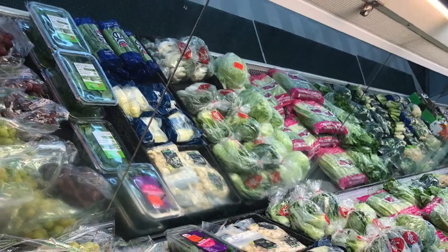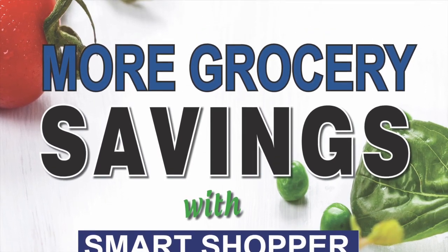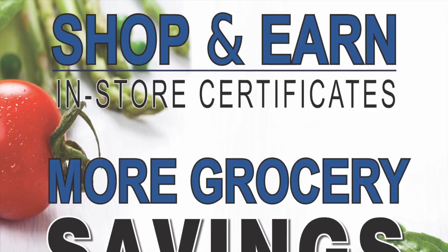Drayton Freshmart has many unique offerings. Smart Shopper Rewards is our way of saying thanks for letting us be part of your holiday celebrations.